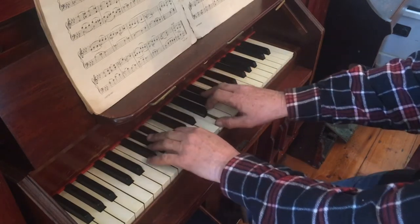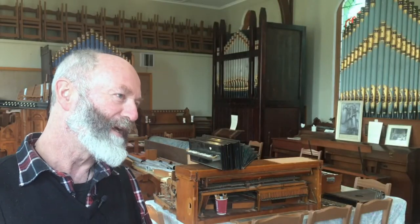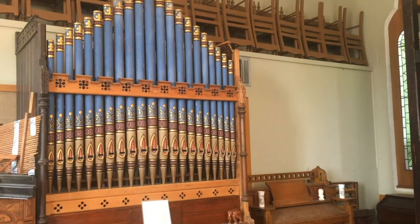Most of the people who are going to visit are organists and organ enthusiasts, so generally the key is available and people can just come through and play the instruments.